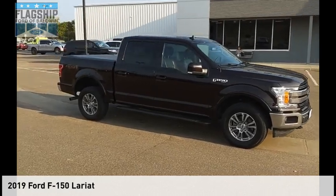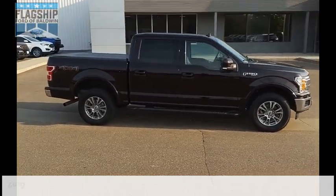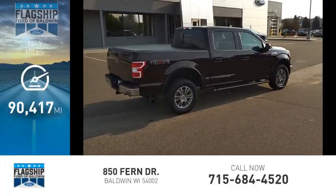Come test drive the 2019 F-150. This vehicle is powered by a four-wheel drive, eight-cylinder, 5.0-liter engine. This vehicle has less than 95,000 miles.